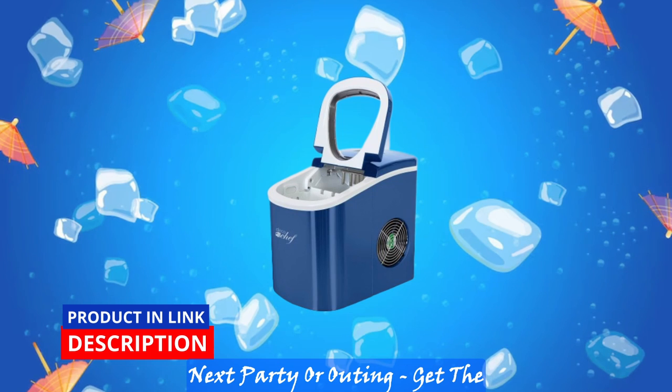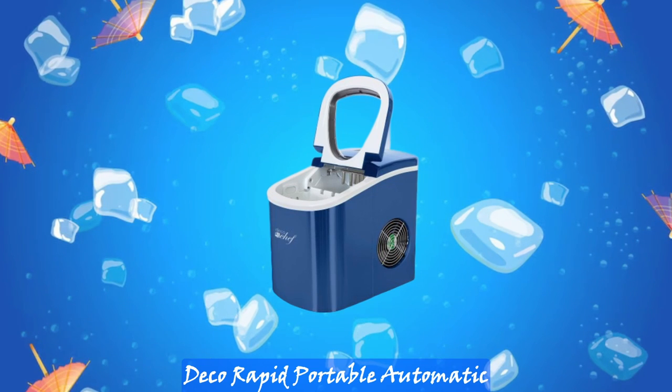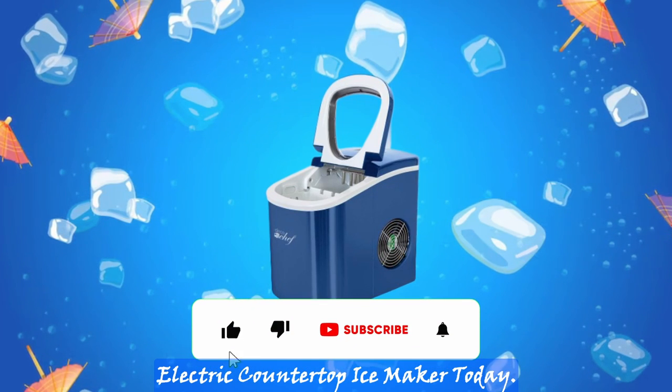Don't let a lack of ice ruin your next party or outing. Get the Deco Rapid Portable Automatic Electric Countertop Ice Maker today.